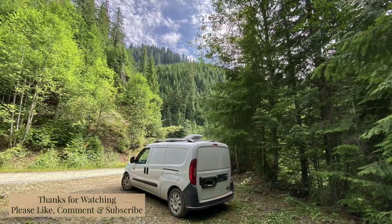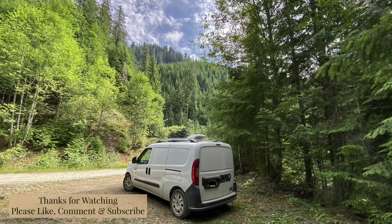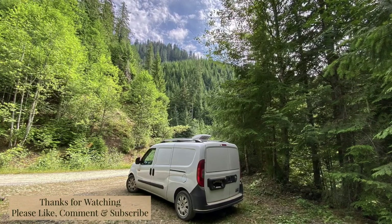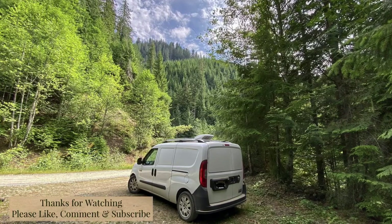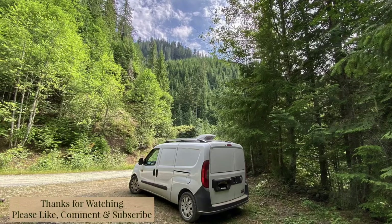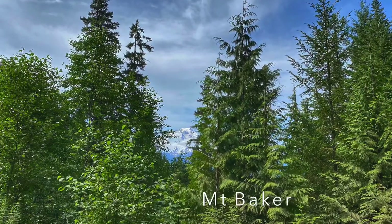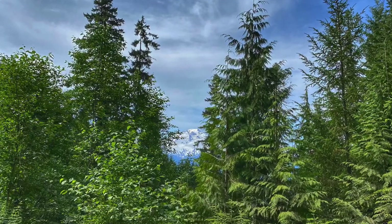That should about cover it. Hopefully I've answered all the questions and covered all the comments. I do apologize about leaving out some information that probably should have been included in the first video. Hopefully we're all up to speed now. Thanks for watching — I really do appreciate it. We'll see you next time. Bye.